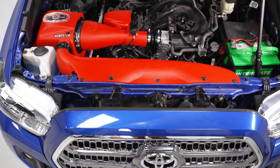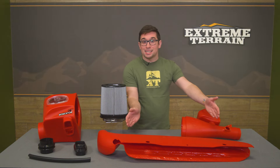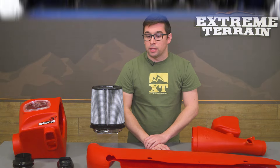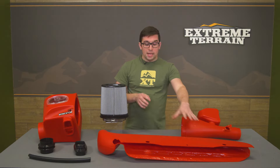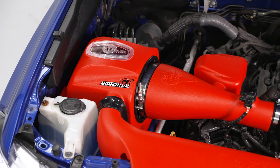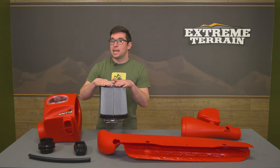AFE claims up to a 34% increase in airflow over stock with this kit. Part of that is due to this gigantic intake scoop that mounts right above the grille at the front of the truck, pulling in a ton of air as you drive along. That air gets funneled into the side of the air box — so you're pulling in air from both the fender and the front of the truck — and it routes through this one-piece air box and gigantic filter.